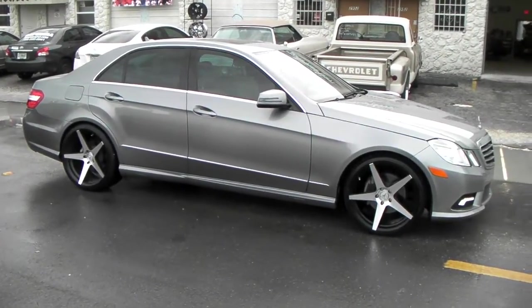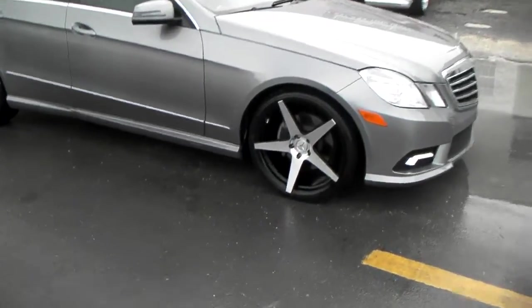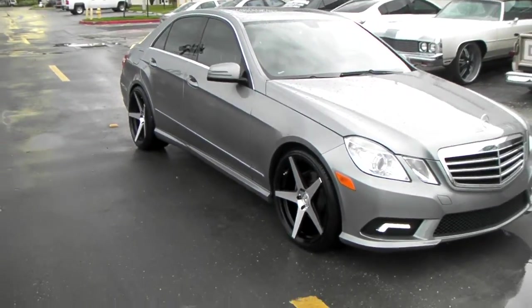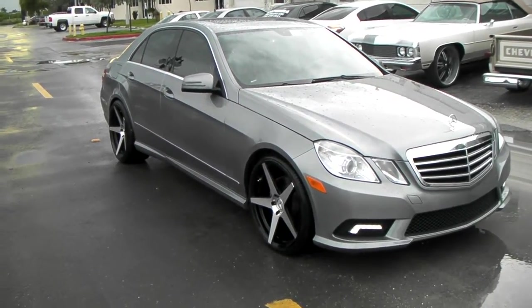Right here we have a concave Icons P59 machined in black. Got the Mercedes caps in the middle there — gives you a really good look for the car. We can do any kind of custom caps for you, just call us and we can get you priced out. Got a nice looking concave on this wheel, really sets the 2011 E350 out.